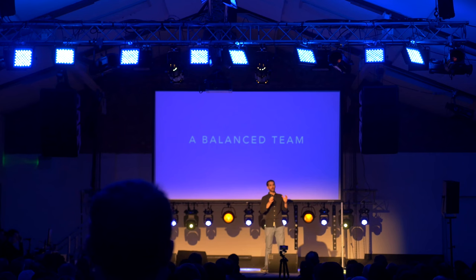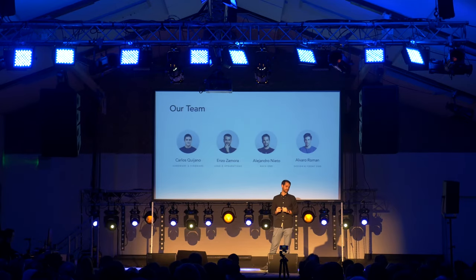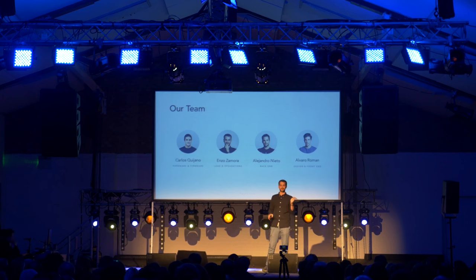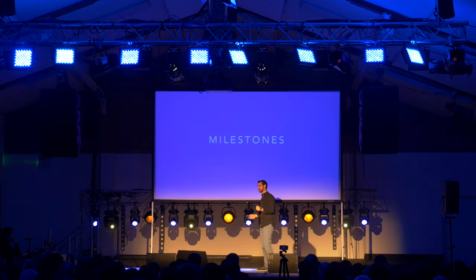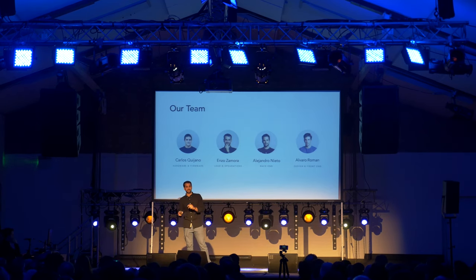We have a dream team with all the attitude and aptitude to make this happen. On hardware and firmware, we have Carlos, an expert with more than 10 years of experience in IoT. On front-end and design, we have Alvaro, a hybrid developer with expertise in iOS, Android and web. On the backend, we have Alex with more than 10 years of experience, who deployed his first server at just 14 years old. And in business, myself, with experience planning and executing businesses since I was 16.